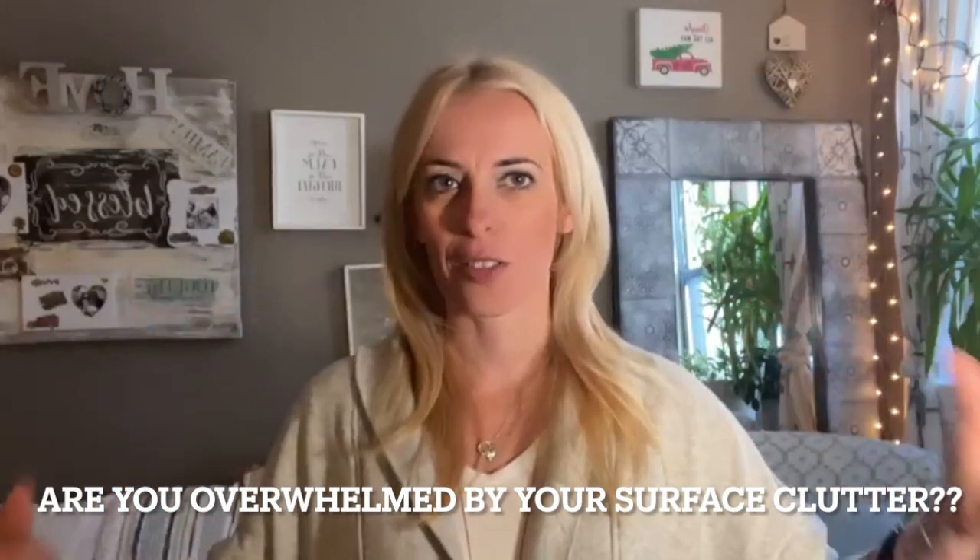Today, before I jump into the Day 4 challenge, I wanted to quickly talk about surface clutter. Let me know in the comments how many of you are overwhelmed and have a ton of surface clutter in your home. Surface clutter immediately evokes stress, anxiety, and overwhelm. It's essentially stuff that builds up on surfaces — your coffee tables, dining room tables, kitchen countertops. Surface clutter is visual clutter, and it impacts us physically and mentally. Think about walking into your kitchen or living room and seeing piles of surface clutter everywhere.